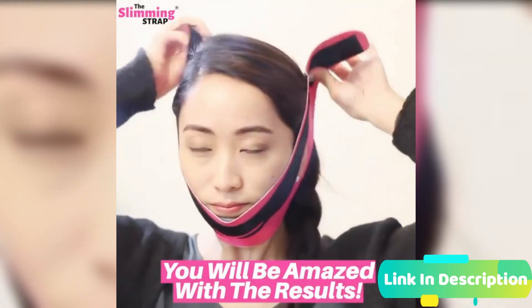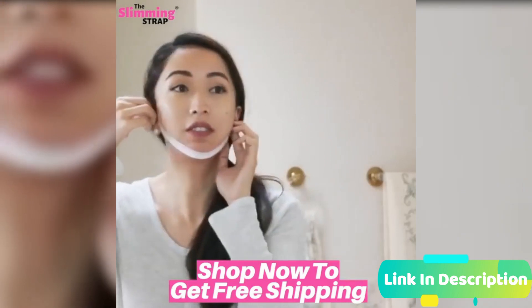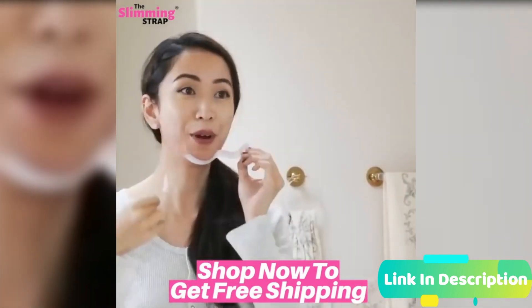The slimming strap will also perform skin tightening through frequent use, restoring loose and sagging skin by reshaping the facial contour and delivering long-term firming results.